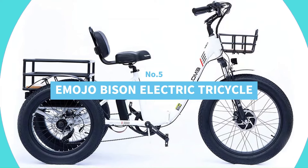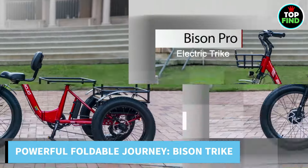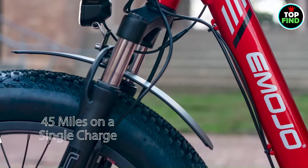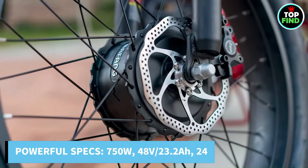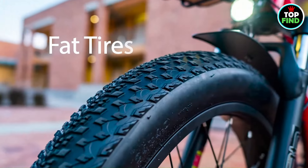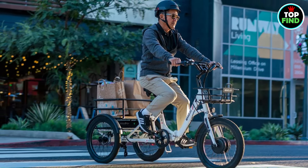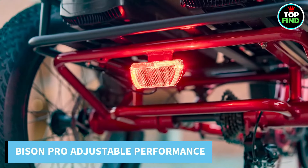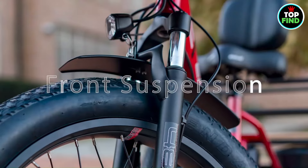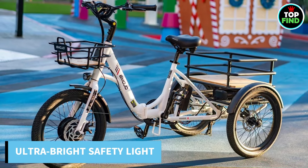Number 5: Emojo Bison Electric Tricycle. Presenting the Bison Trike, your path to a powerful, foldable electric journey. Unleash the Bison Pro, your go-to partner for effortlessly traversing slopes and discovering new places, with a powerful 750W motor, a sturdy 48V/23.2Ah battery, and a 24-inch front tire. The hydraulic brakes provide powerful stopping force with little effort, allowing you to glide with ease. The Bison Pro adjusts to suit your preference, whether you want to pedal or use the throttle. Comfort is at your fingertips thanks to the leatherette soft grips, and the ultra-bright LED rear brake light will keep you safe when riding at night.